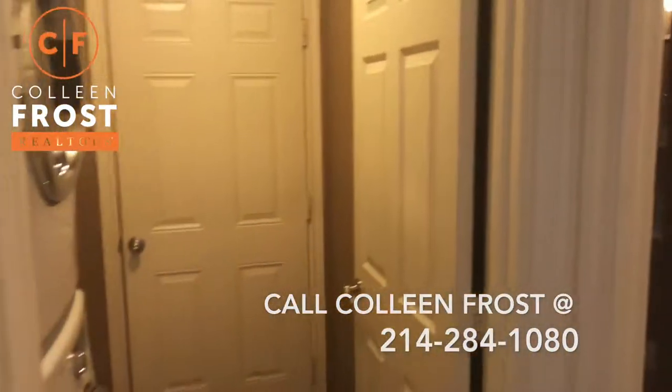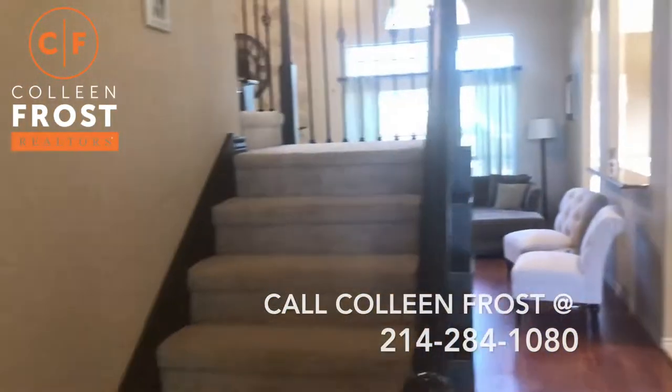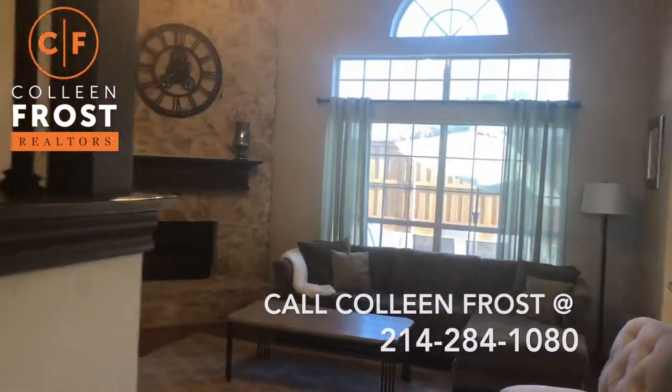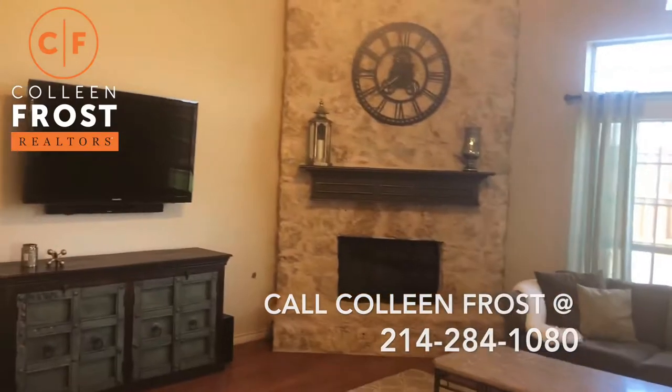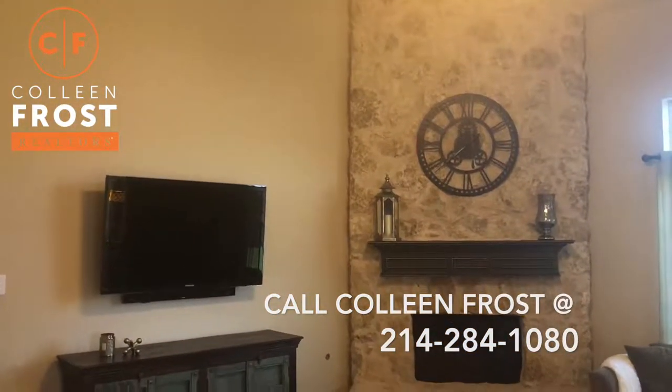We have the utility room that leads to the two-car garage. And as you walk into the great room, I love the floor-to-ceiling stone fireplace — it's absolutely breathtaking in person.